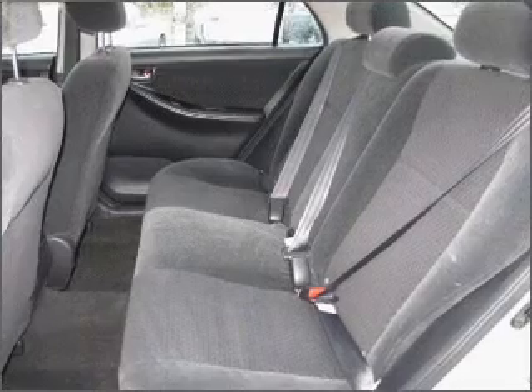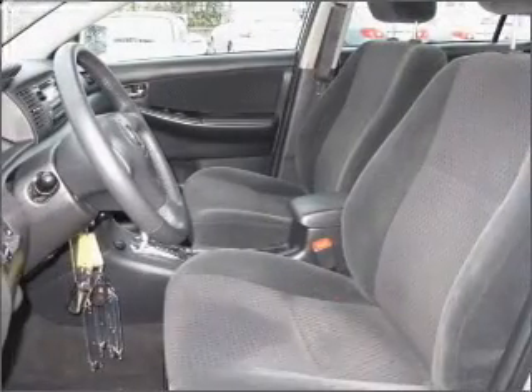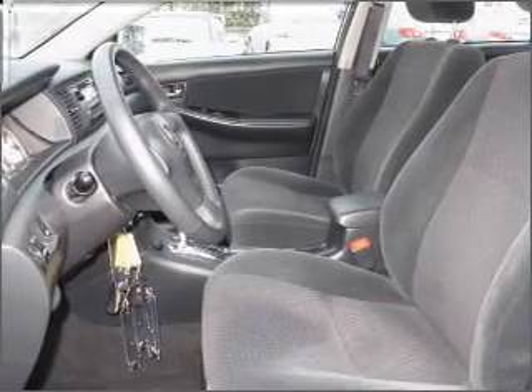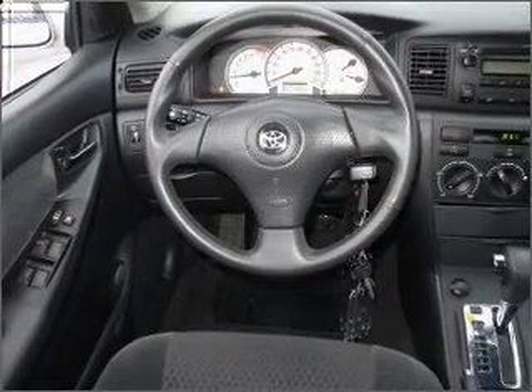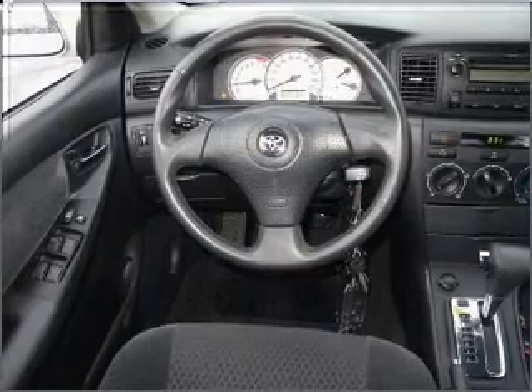Fumble for your keys no more with the convenience of keyless entry. Drive safer and more fuel-efficiently with cruise control. Enjoy the ability to tilt your steering wheel to a comfortable angle. Stay cool with the included A/C.